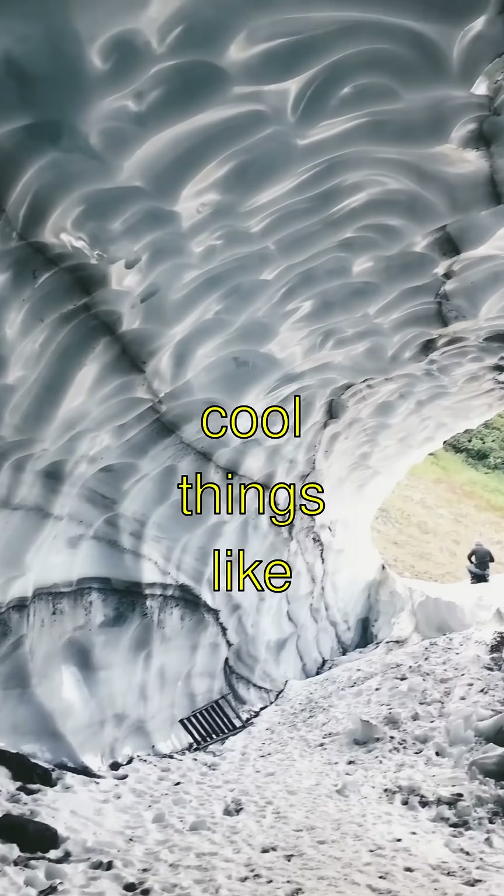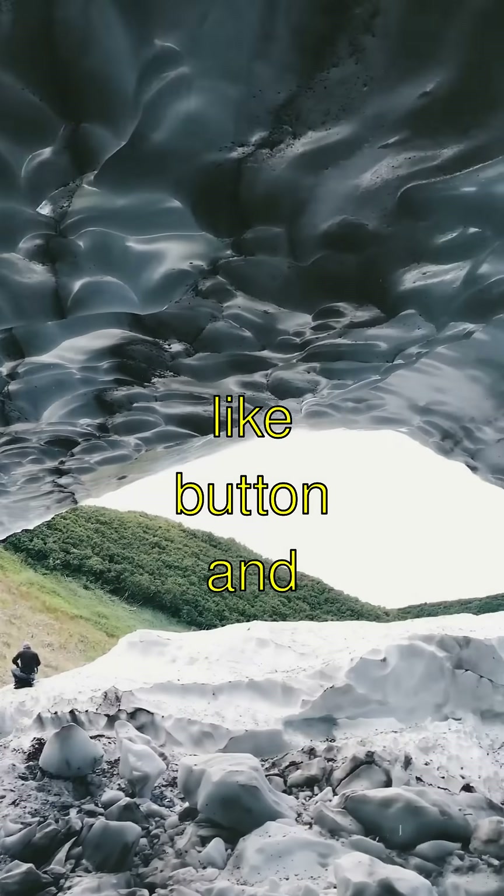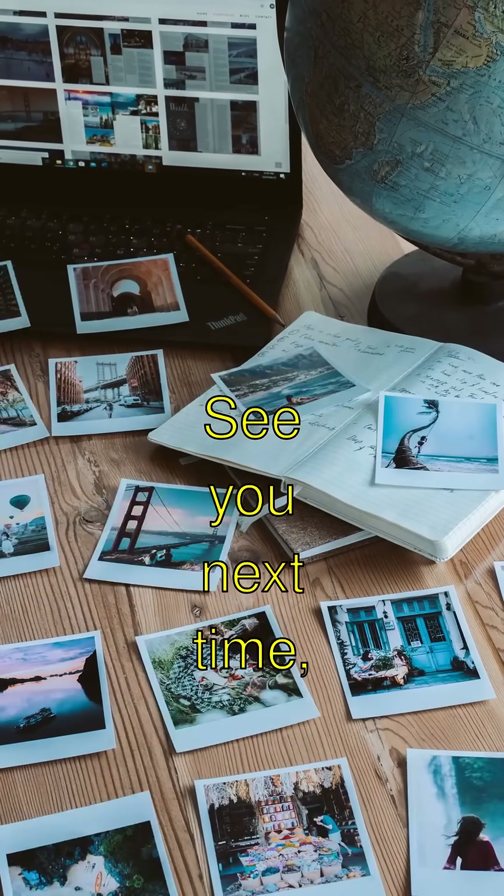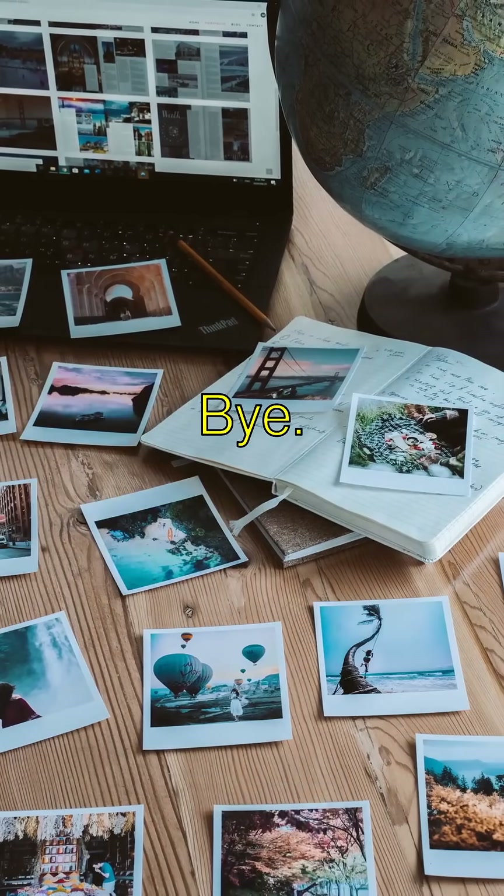Arctic animals are like nature's superheroes. To learn more cool things like this, smash that like button and subscribe to see more awesome stuff. See you next time, adventurers! Bye!